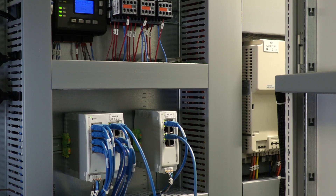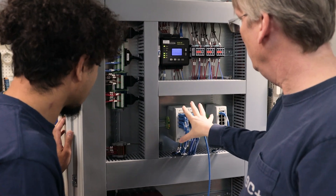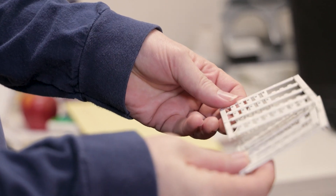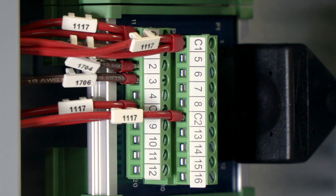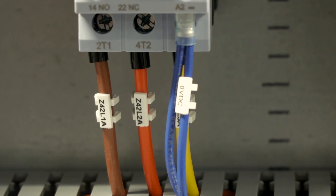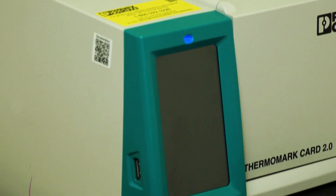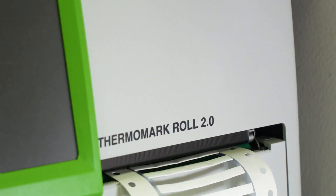We're always trying to improve the look of our panels as well as the functionality of the panels, and we were having problems with wire labels. We liked the Thermomark card in particular because it's the snap-on labels, and you can force them to face the way you want. They're really legible and easy to read, and they look really clean. It helped with productivity because you're able to print off sheets of them at a time. Before, we had just a handheld printer, so you had to print every single label one at a time.